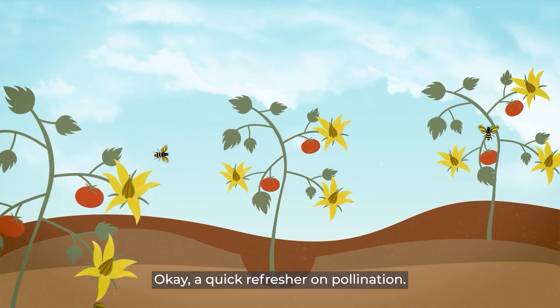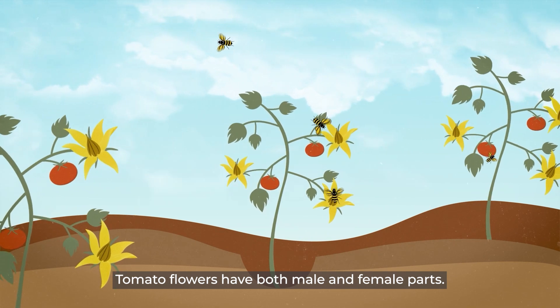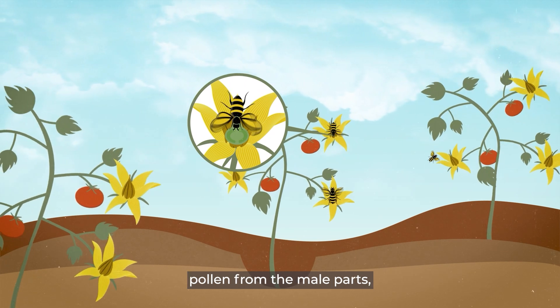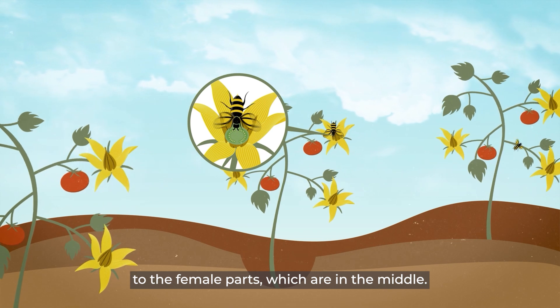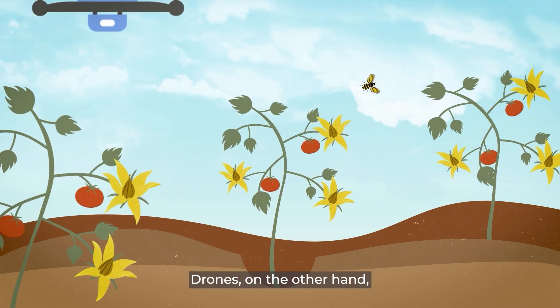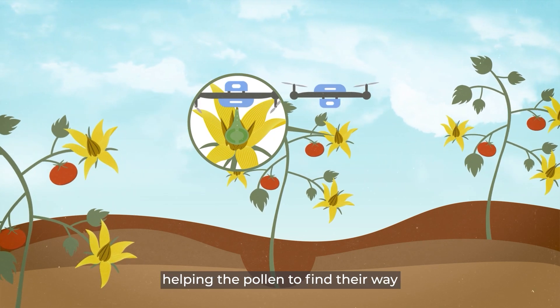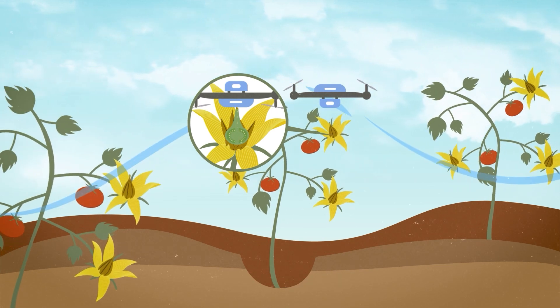A quick refresher on pollination: tomato flowers have both male and female parts. Typically bees would help pollinate tomatoes by dislodging pollen from the male parts, which are outside of the flower, to the female parts, which are in the middle. Drones, on the other hand, help to dislodge pollen by using turbulent wind from their propellers, helping the pollen to find their way to the female parts of the flower, without the need for bees.